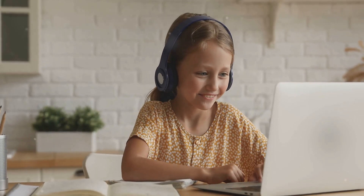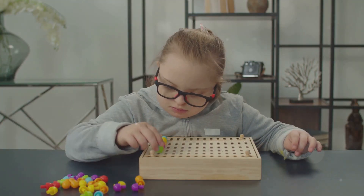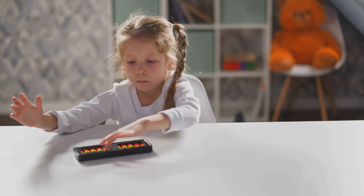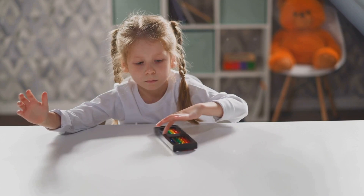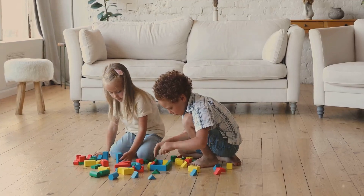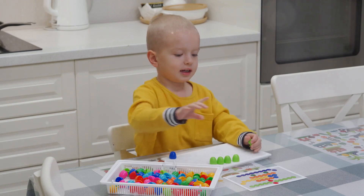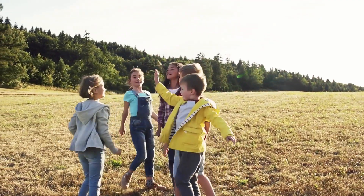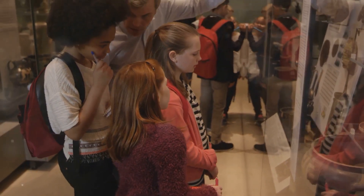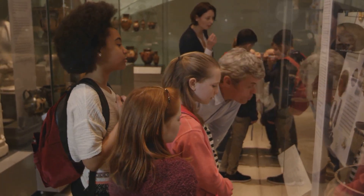Many homeschoolers use games and hands-on activities to make learning more engaging. Educational games cover various subjects and make learning fun and interactive. This approach is often referred to as game schooling and is popular for subjects like math, language arts, and science. Building with blocks and creating lapbooks are also great for hands-on learning. These activities help with creativity, fine motor skills, and understanding complex concepts. Furthermore, field trips provide real-world experiences that enrich learning. Homeschooling allows families to visit museums, historical sites, and other educational places during off-peak times, making these trips more enjoyable and less crowded.